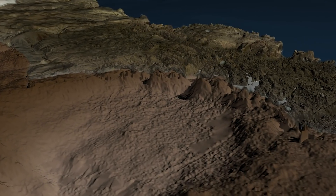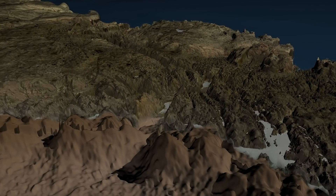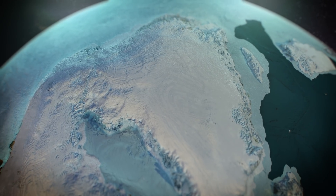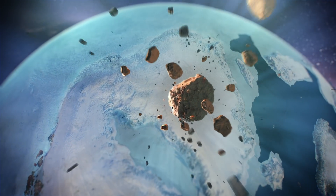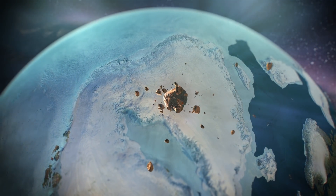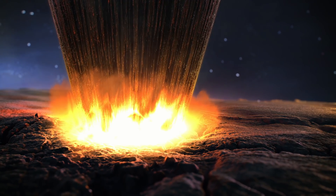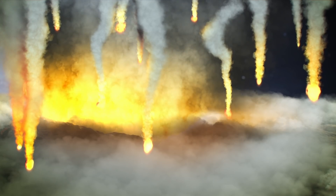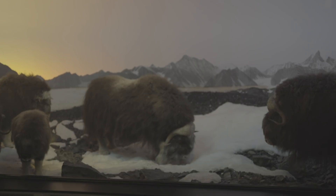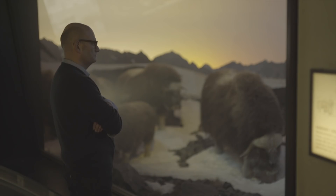The data as a whole suggest that the crater is quite young, geologically speaking. But we don't yet know exactly when an asteroid sped toward Earth, through the atmosphere, and into the planet's crust in northwest Greenland. It was likely less than three million years ago, but it might have been as recently as during the last ice age, 12 to 115 thousand years ago.